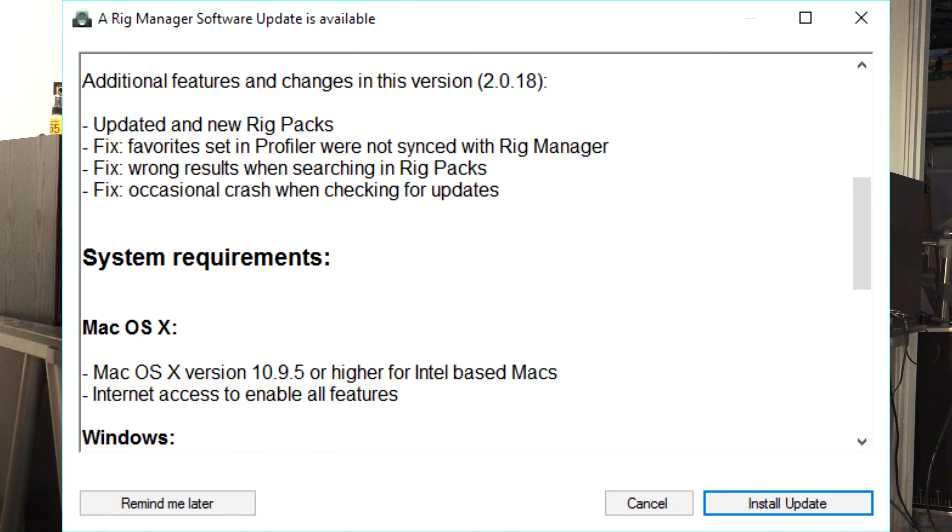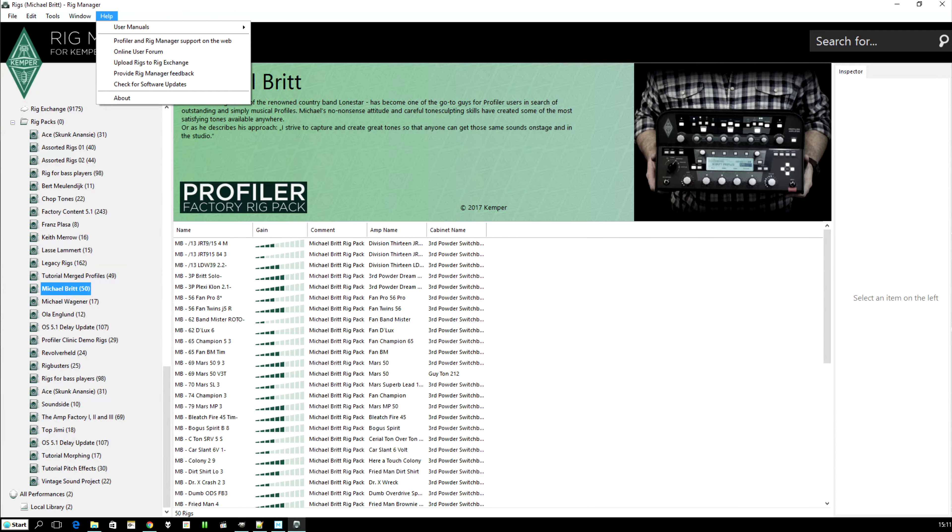Hi, welcome to Have Guitar. Hope you are doing great and that you have a fantastic Saturday. I just discovered yesterday that there's a new update for the Rig Manager, which is kind of interesting.